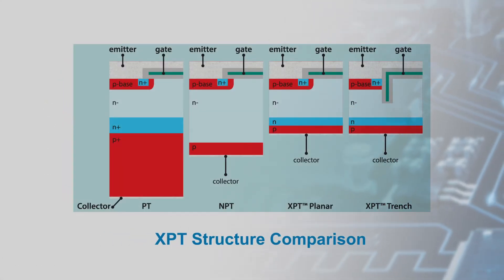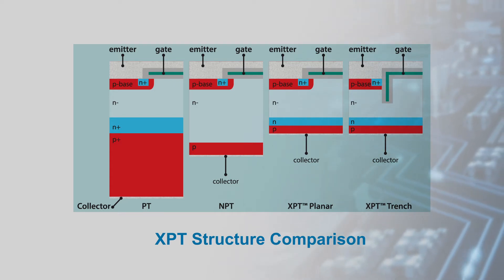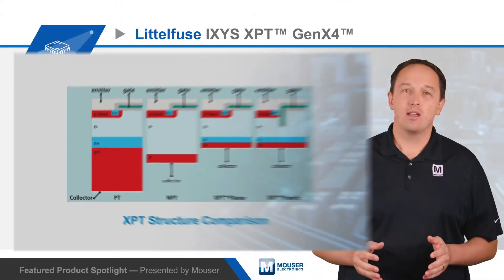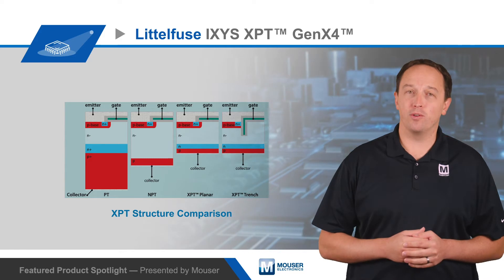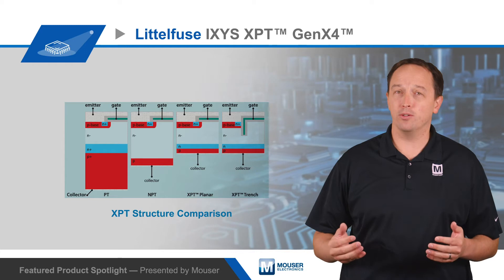The devices are based on XPT thin wafer technology. Reducing wafer thickness reduces thermal resistance for VCE SAT, enabling increased current density. The XPT extreme light punch-through technology provides a positive temperature coefficient for VCE SAT, making it possible for the IGBTs to be used in parallel to drive larger loads.